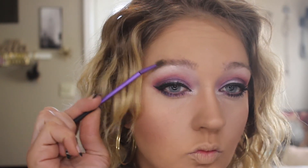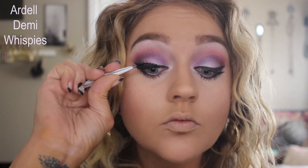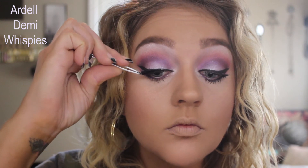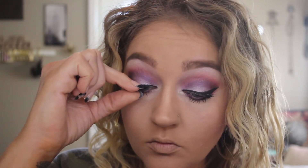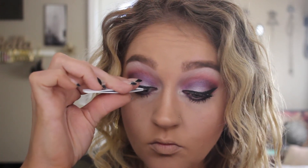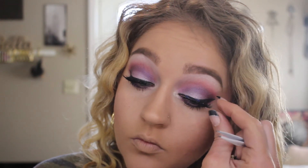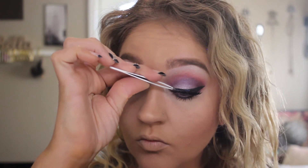I'm combing through my brows, but I didn't do my brows in this video so we're keeping it moving. I'm going to use Ardell Demi lashes today. They are so gorgeous — they have that perfect flare at the end. They're a good, I don't want to say basic or everyday, but you don't even have to think about it. They're not too much, but they're just enough. They're my favorite lashes, hands down.